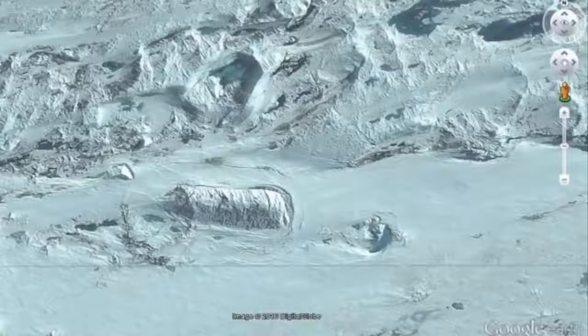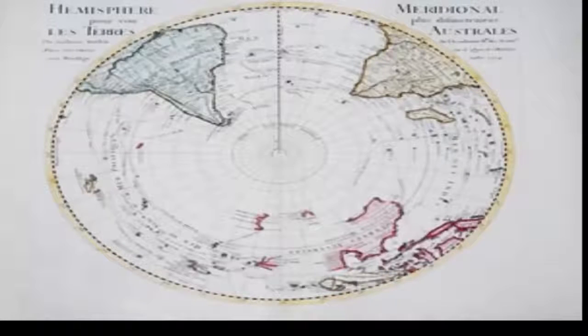Talk about ancient civilizations inhabiting Antarctica has existed for decades. What if, in the distant past, Earth in Antarctica was much different than today? An ancient civilization developed there, creating fascinating structures, monuments and temples. Would we find evidence of their existence today?